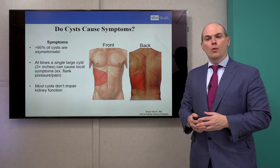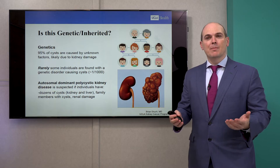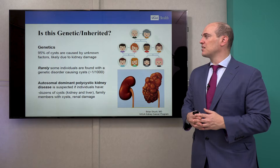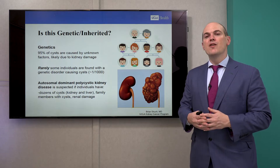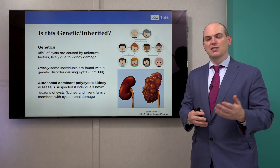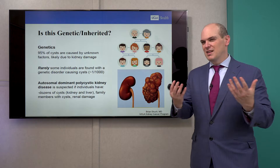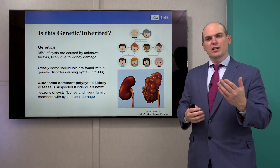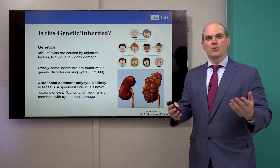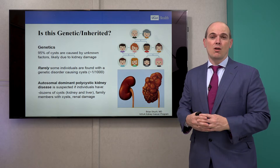Most cysts don't impair kidney function — they don't overtake the kidney's function. As for why this happens: 95% of cysts are really caused by unknown factors. It's likely due to something that gets a nephron, the functional unit of the kidney, maybe gets secluded and leads to a collection of fluid. We really don't know why most patients have cysts. There's not really research being sponsored in this area because most of these don't cause harm.